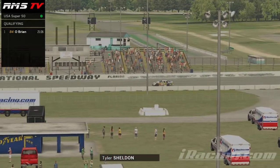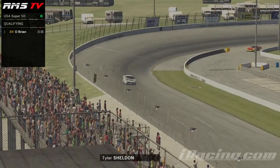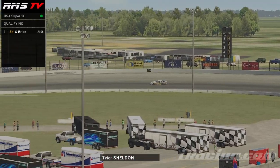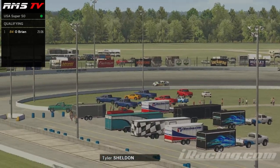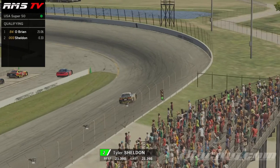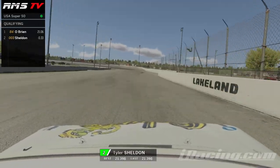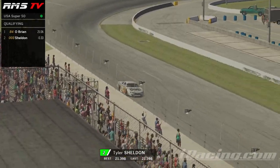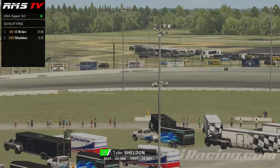Tyler Sheldon now coming onto the track, the 003 machine. Starting his first timed lap now. As he crosses the line, it will be 21.398 — second fastest, that's three-tenths off the leader. Let's see if he can pick up that time. Being careful on that throttle as he comes out of turn four, and he's also unable to improve. 21.607 is his second time.